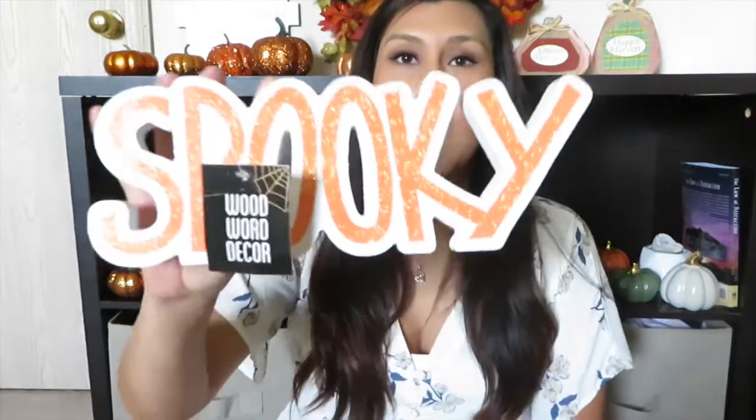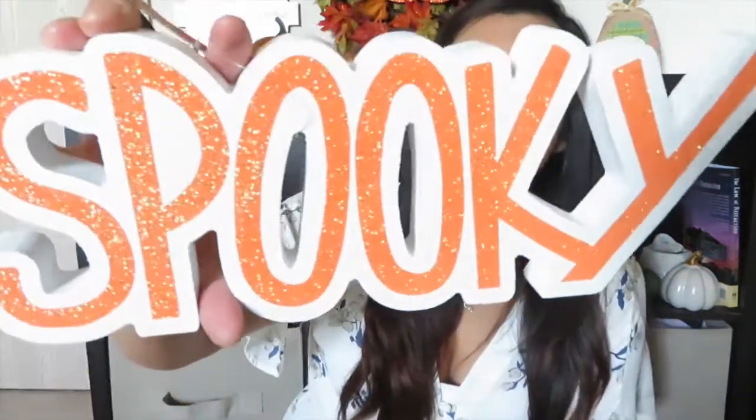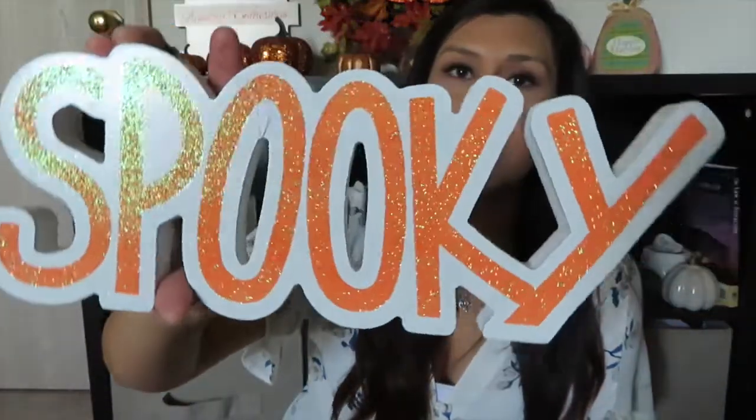The next sign, which is definitely going behind me, says 'Spooky.' It was three dollars and it's a glitter orange sign — it is so cute. I love it and it's definitely going behind me as well.